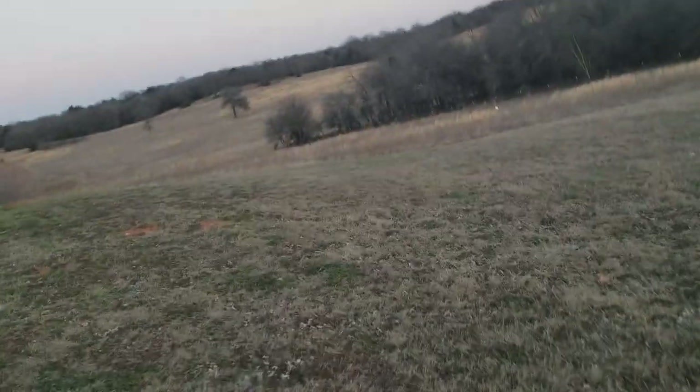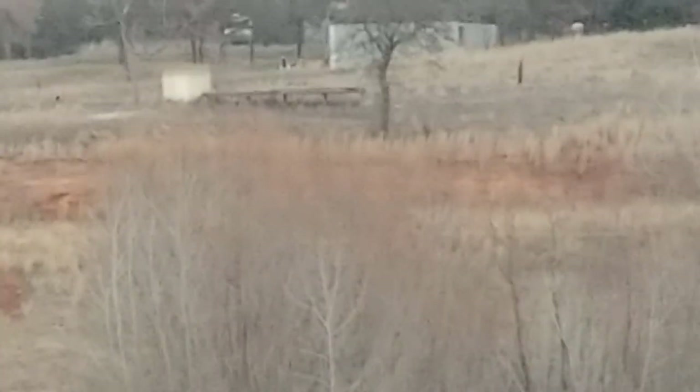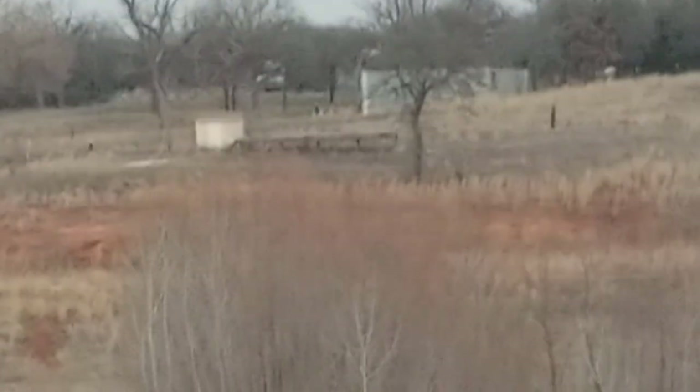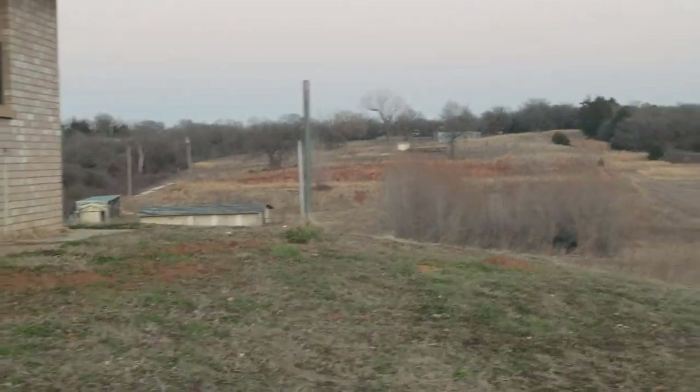I have to mow this. We have 10 acres, so all the way back there where you see that little yellow house, and then behind it there's a big blue house — it stops right before that big blue house. That's where our acreage is, all the way out there.